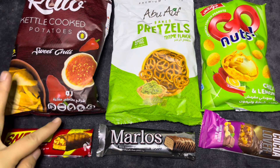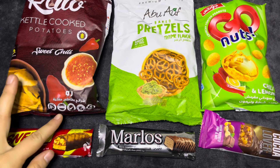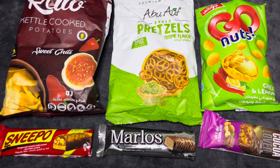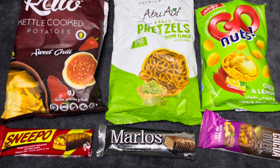It's vegan, allergy-friendly, cholesterol-zero, and non-GMO ingredients. Zero trans fat. It's like a healthy chip, I guess. It's really good, I like it.